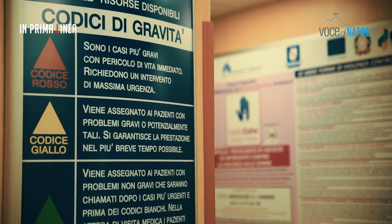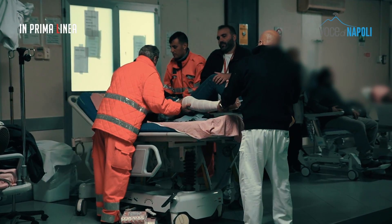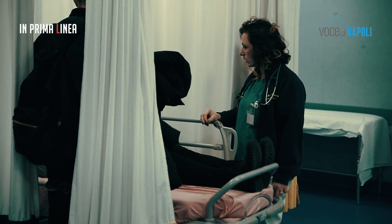...significa che c'è un immediato pericolo di vita. Il giallo invece indica la minaccia di un crollo di un parametro vitale; quindi i tempi stimati nei protocolli universali sono di circa 20-30 minuti all'accesso al trattamento medico.